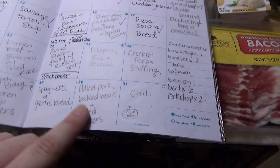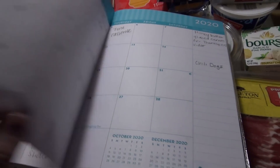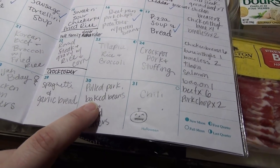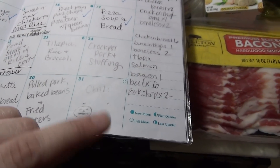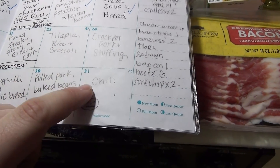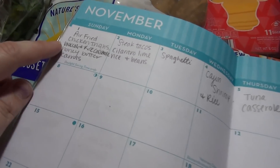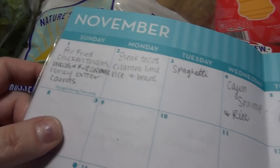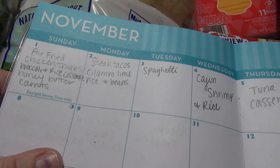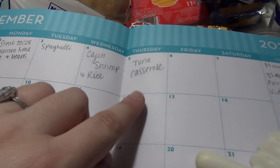I'm going to show you the meal plan for the week and then we'll get into the hauls. This meal plan runs from today the 30th through November 5th. Tonight we're having pulled pork in the crock pot, baked beans, and fried potatoes. Tomorrow is Halloween and we're having chili. Then we've got air fried chicken thighs, broccoli and rice casserole, honey butter carrots, steak tacos, cilantro lime rice and beans, spaghetti, Cajun shrimp and rice, and tuna casserole.